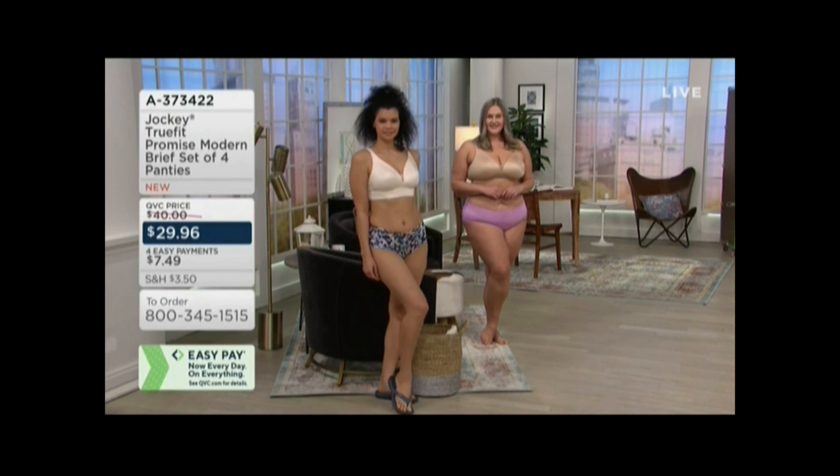Michelle is wearing it in the beautiful artistic floral, and it fits like a gorgeous brief. You can also see Kristen has it on in the sheer rose. They also have the forever fit bras.